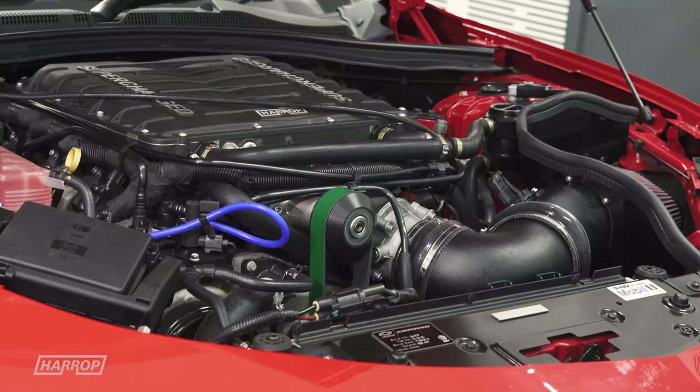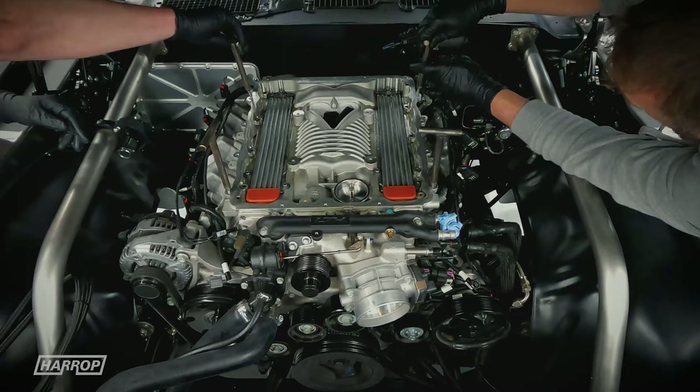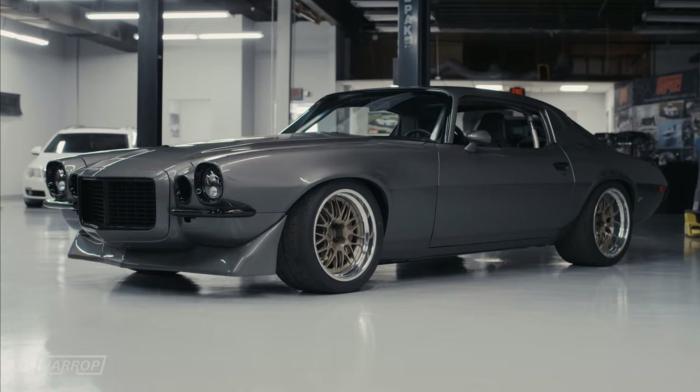Much like the LSA, the LT4 is now also becoming a very popular resto mod engine swap option for car builders, with GM offering it as a crate engine with harness and controller pack — just like one very cool pro-touring Gen 2 Camaro.